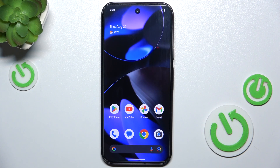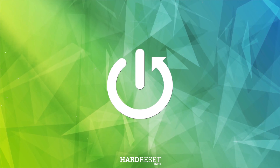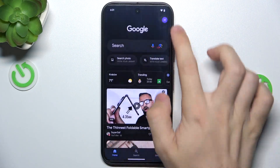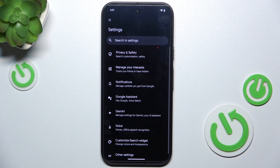In this video I'm going to show you how to activate Hey Google, which will trigger Google Assistant or Gemini on Google Pixel 9. Go to the Google app, then click on your profile icon in the top right corner, then tap Settings.